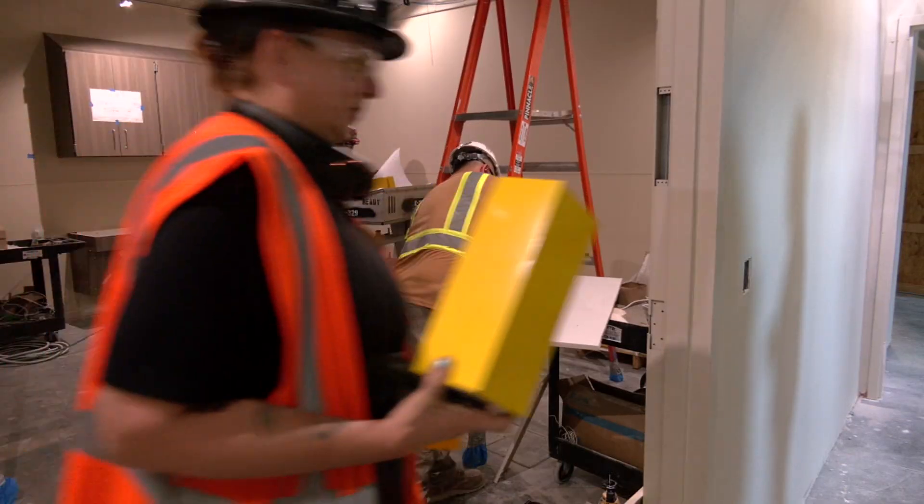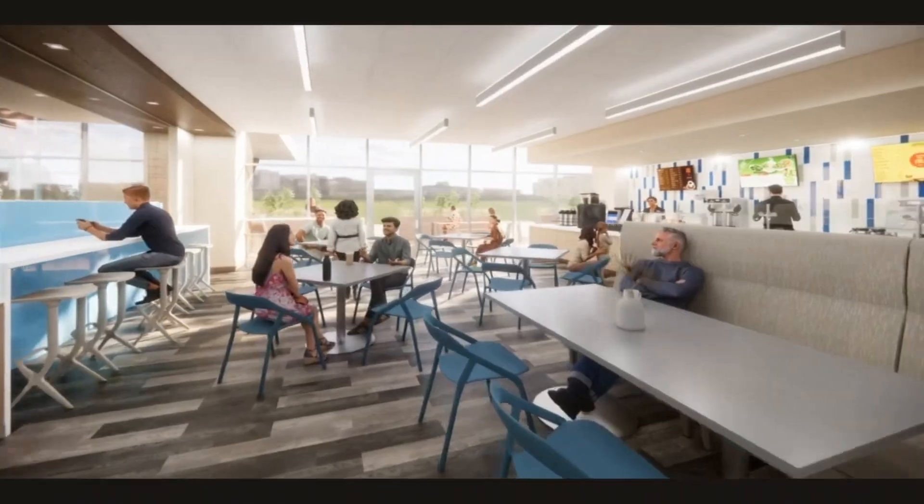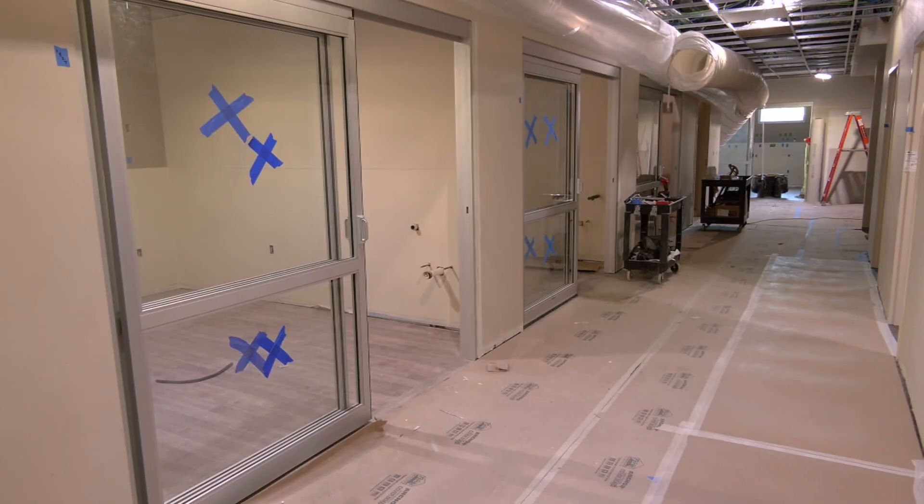This, in so many ways, is the hospital that the community told us how to build. That includes a community space for health and wellness education and a food pantry.